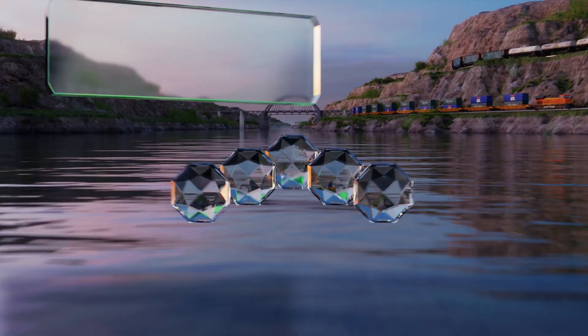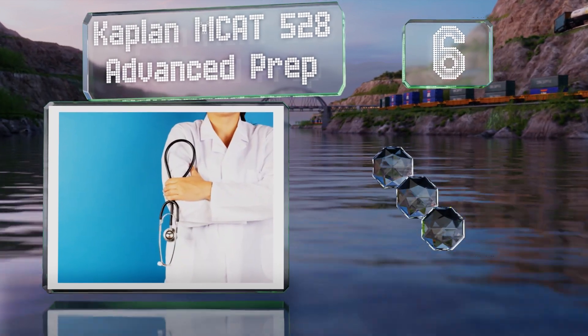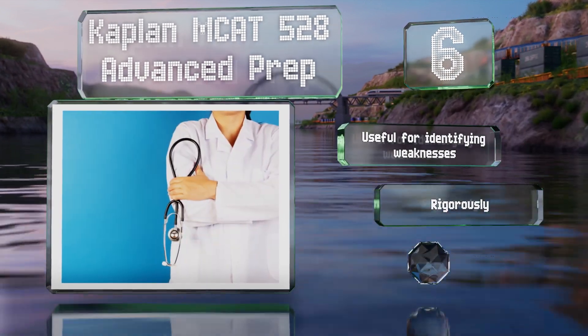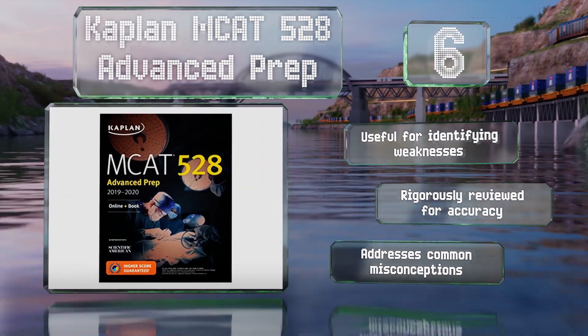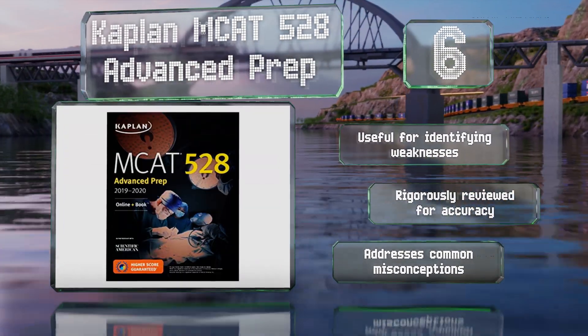Moving up our list at number 6, intended for students striving to achieve a perfect score, Kaplan MCAT 528 Advanced Prep offers essential techniques for approaching the test's most difficult problems and provides ample opportunities to go over what you've learned. It's useful for identifying weaknesses, rigorously reviewed for accuracy, and it addresses some common misconceptions.